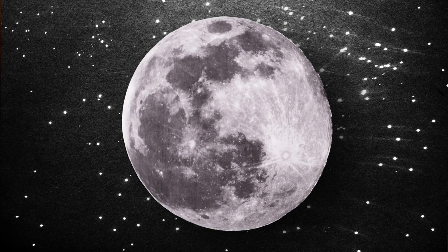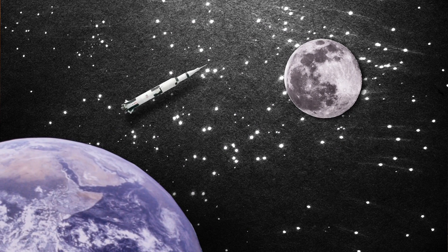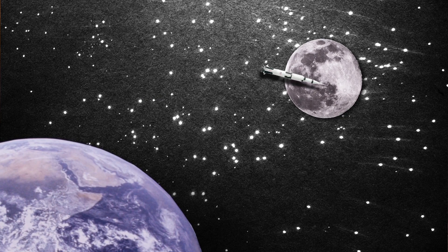The Moon is more than just a bright spot in our sky. It's a place that you can actually go, and astronauts have been there before. But it's so far away that you have to take a spaceship and fly to get there. And it's not a short flight either — it can take three days.